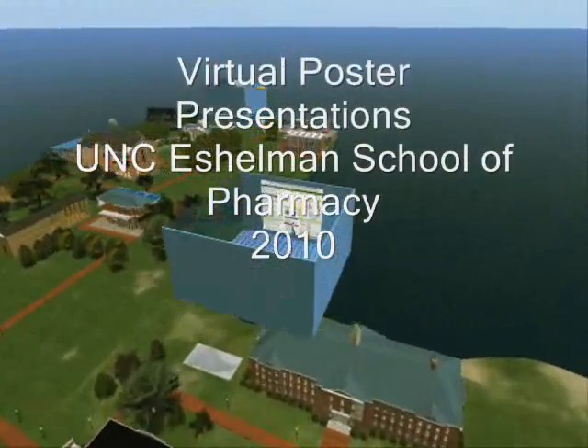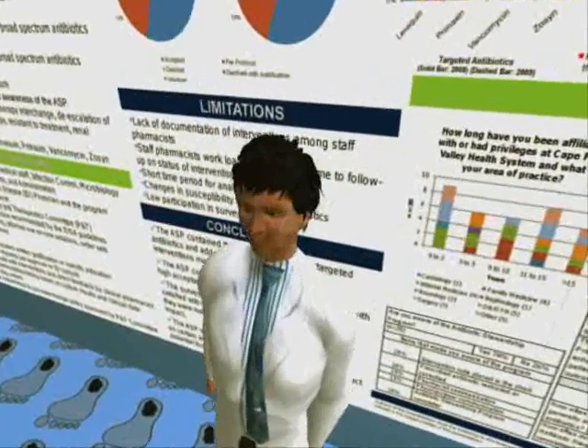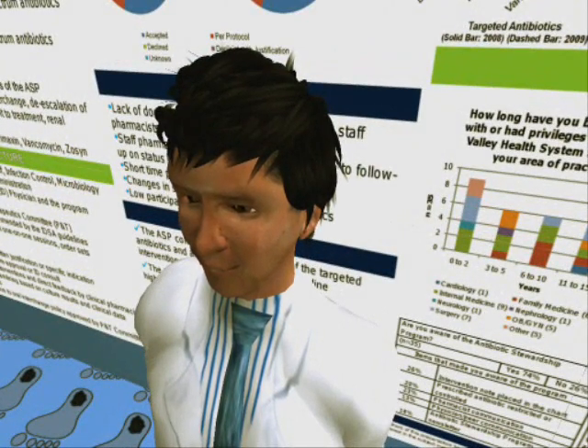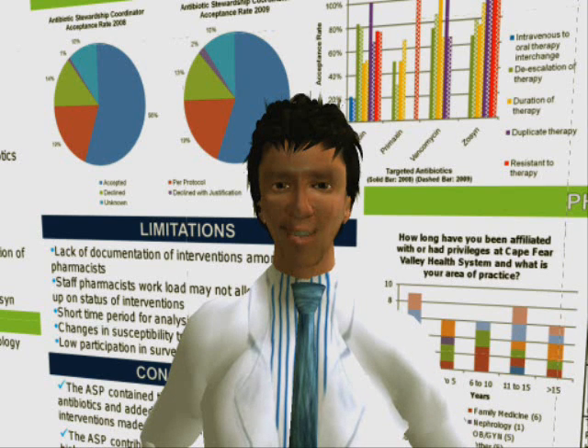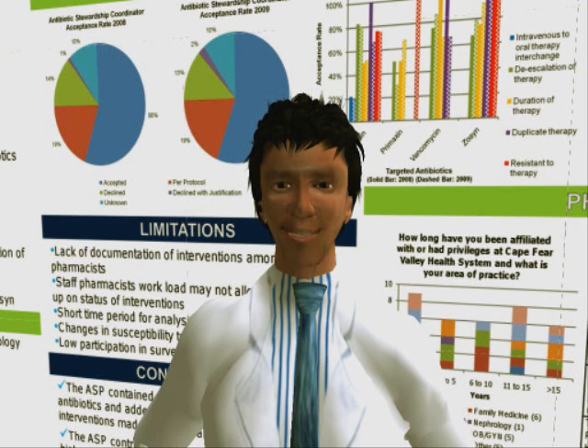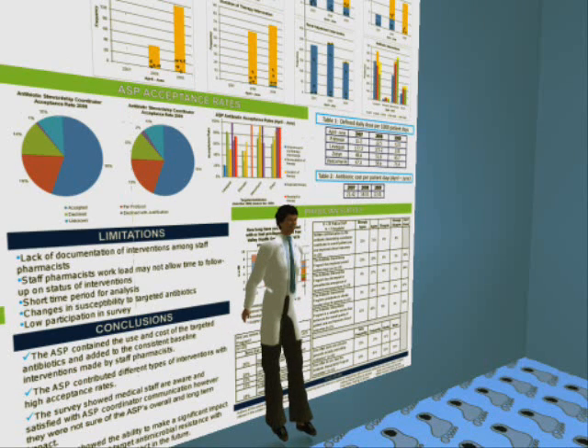Hello, I am Pete Koval, Clinical Associate Professor from the University of North Carolina Chapel Hill Eshelman School of Pharmacy. Fourth-year students in our school who participate in the Clinical Scholars Program are required to conduct a research project during their fourth-year clinical rotations in one of the ten area health education centers of North Carolina. Each research project is required to be presented at a state or national meeting prior to graduation.